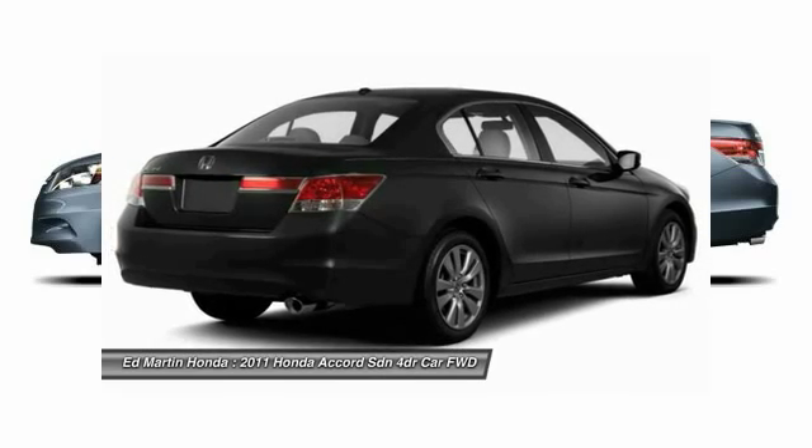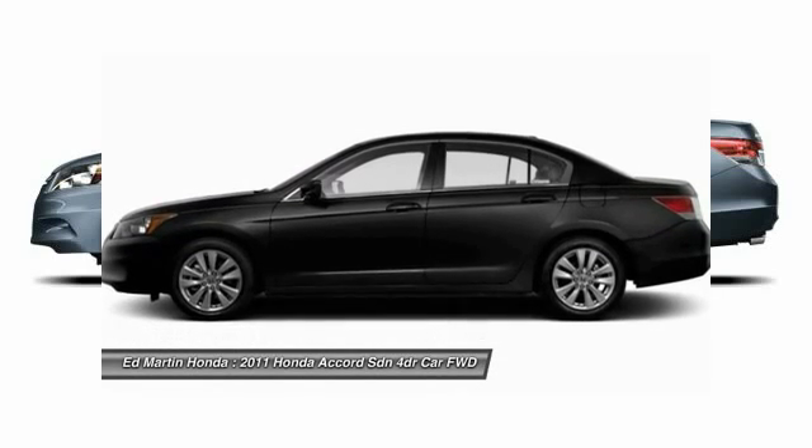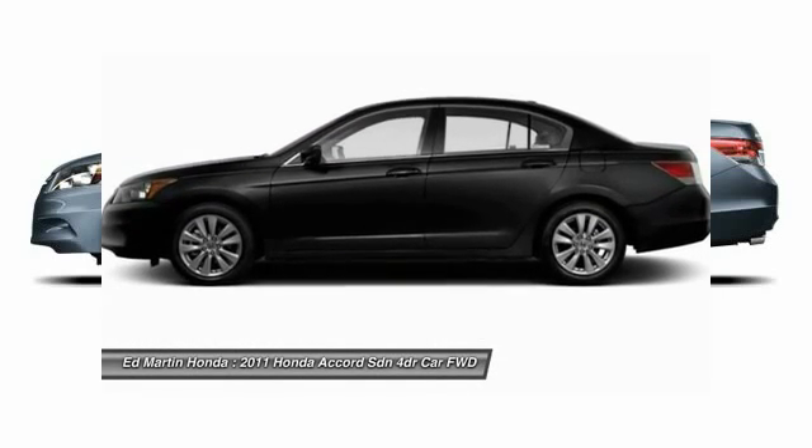Four wheel disc brakes, aluminum wheels, and floor mats. If you like it online, you'll love it in your driveway. Take it for a spin today.